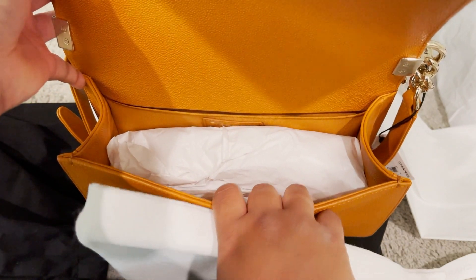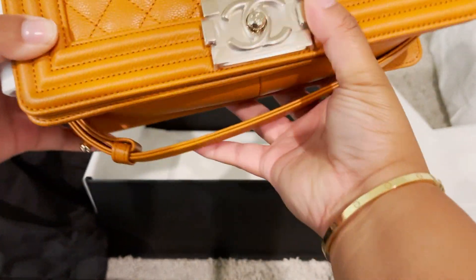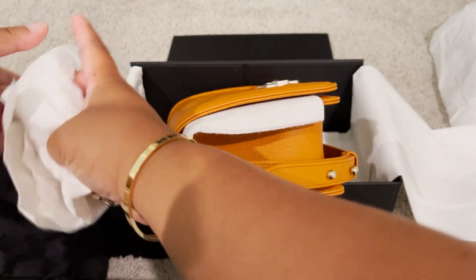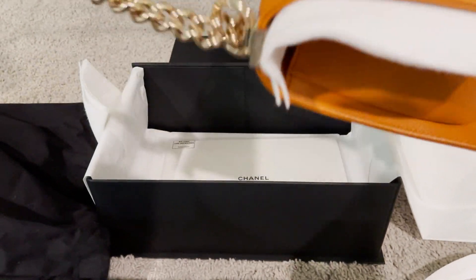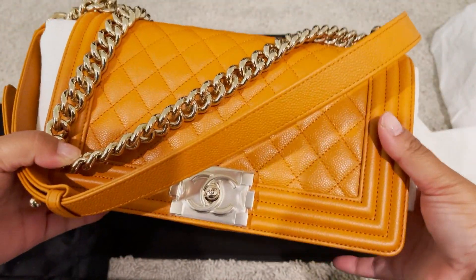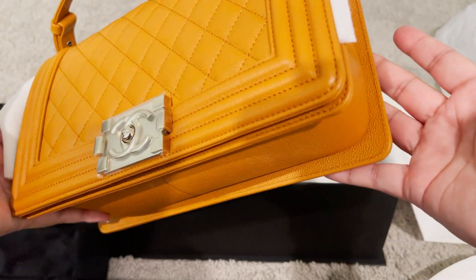I love the old medium. I saw how big the new medium is — I don't know if it was the new medium or the large — but it was a lot bigger and I knew that was too big. She wrapped up the chain for me, and there goes the chain. That is my new Old Medium Boy Bag in the 21A brown, as they're calling it.